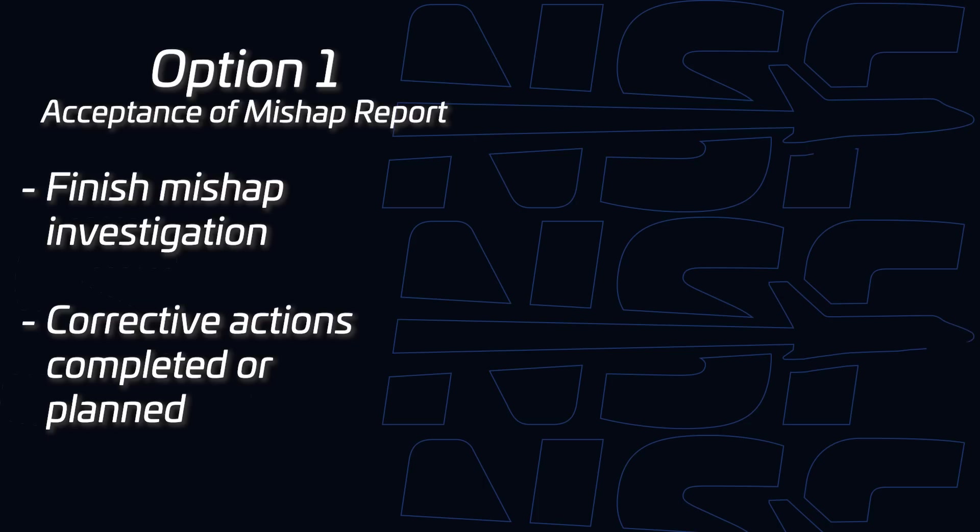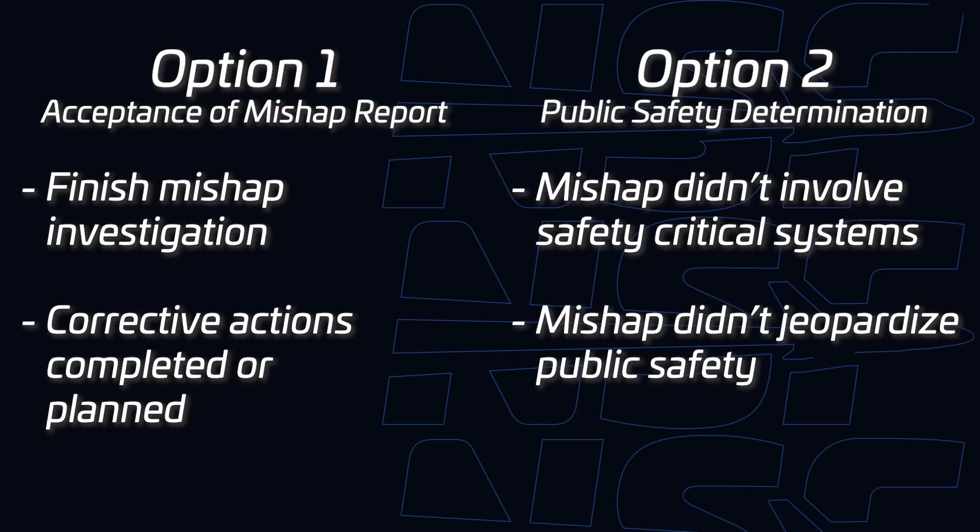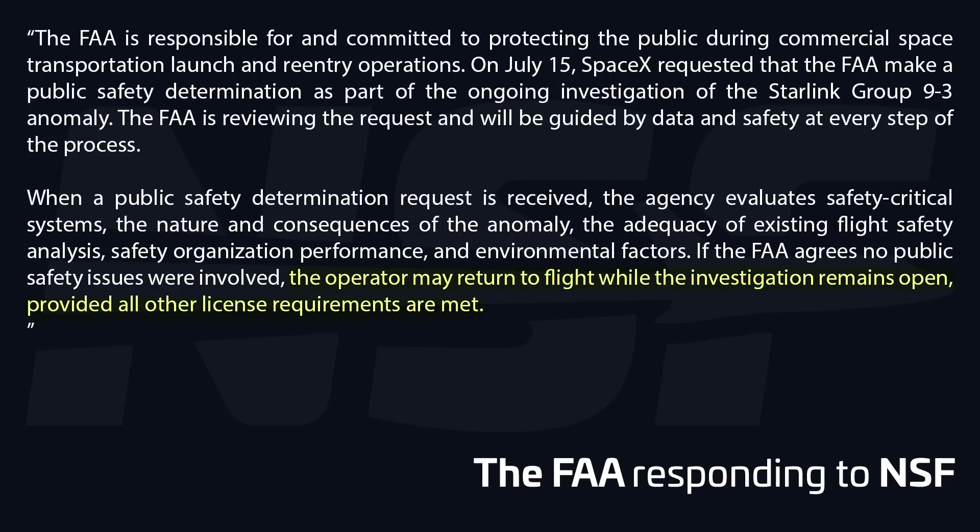There are two ways to return to flight. One: FAA acceptance of the final mishap investigation report. The operator-led investigation must be completed, including identification of corrective actions. The FAA reviews the report and if accepted, the mishap investigation is closed. Then if there are corrective actions, they state the plan and resume launching as long as they meet their other licensing requirements. Two: the FAA public safety determination — SpaceX may request the FAA make a determination based on information that the mishap did not involve safety critical systems or otherwise jeopardize public safety. If the FAA agrees, they can authorize a return to flight while the investigation remains open.